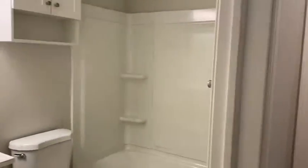Lots of closets throughout the apartment. This has a bath and a half. So your full bath is off of your main hall with a tub shower.